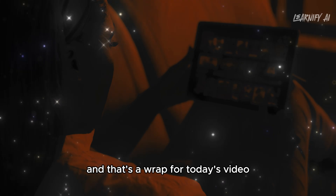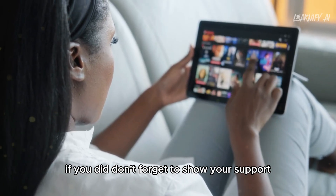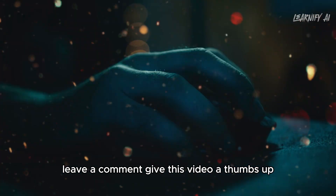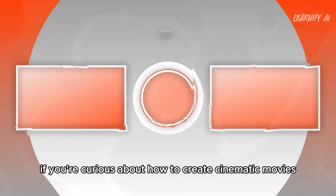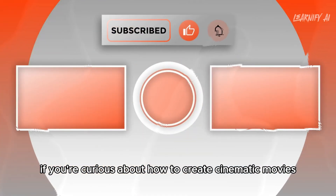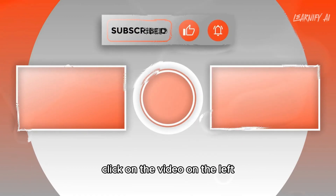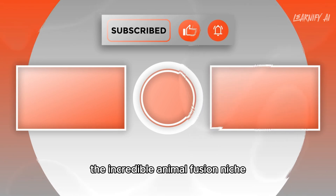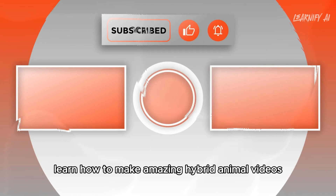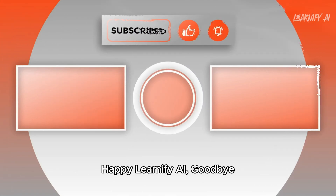And that's a wrap for today's video. I hope you enjoyed it and discovered some valuable insights along the way. If you did, don't forget to show your support — leave a comment, give this video a thumbs up, and subscribe to the channel. If you're curious about how to create cinematic movies with your custom character using Flux LoRA and Halo AI, click on the video on the left. To explore the Animal Fusion niche and learn how to make amazing hybrid animal videos, click on the video on the right. Thank you for joining me — Happy Learnify AI, goodbye!